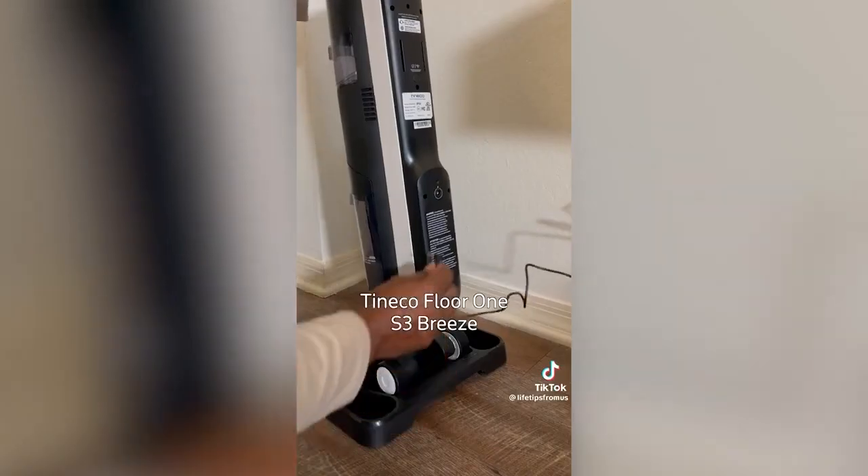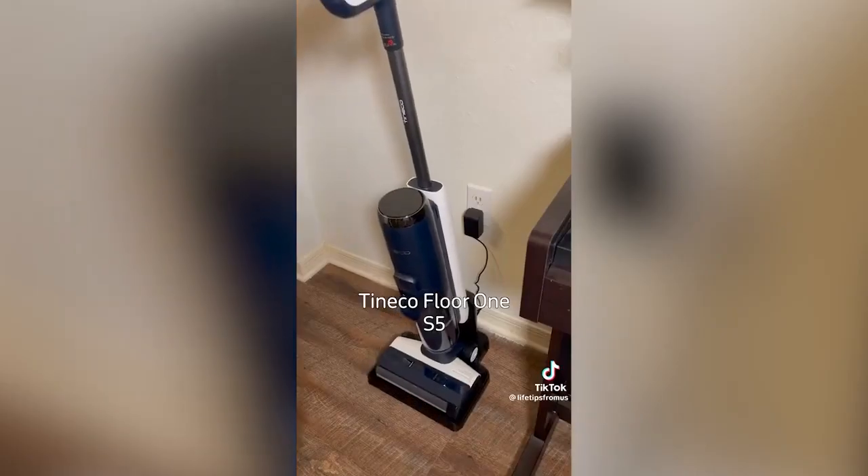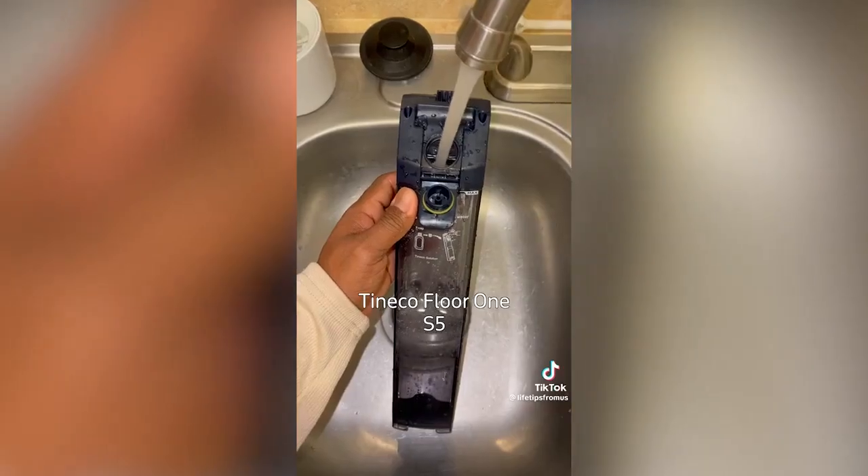The main difference between them is that the S3 Breeze charger plugs directly into the unit, and the S5 charges with a docking station and has a larger tank that holds 30% more water.